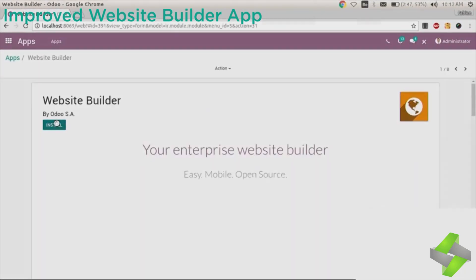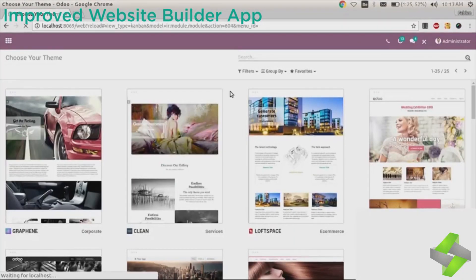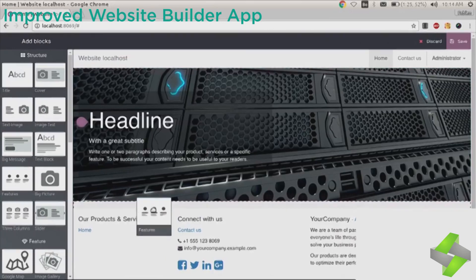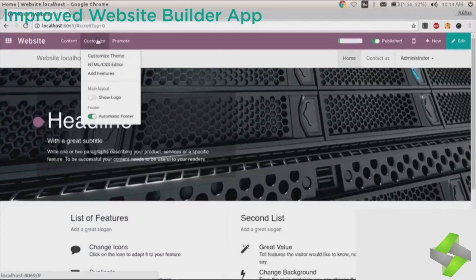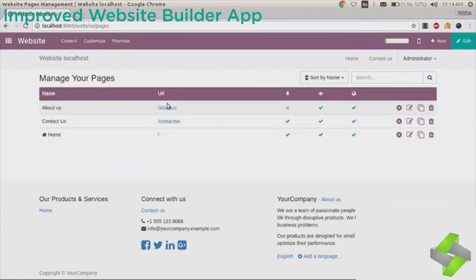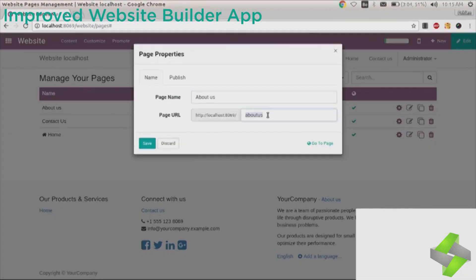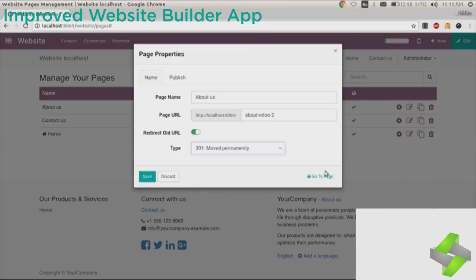The improved website builder app features new themes and a theme selector with new animations. You can design your page with drag and drop features, with published/unpublished button options. There is a new HTML/CSS editor — not only a CSS editor but you can change one variable and affect the whole interface. There is also a new page manager where you can manage and rename every page, change the URL, and get options to publish it, index it, or show it on the top menu. You can redirect old URLs and access a new dashboard with integration of all applications including e-commerce.